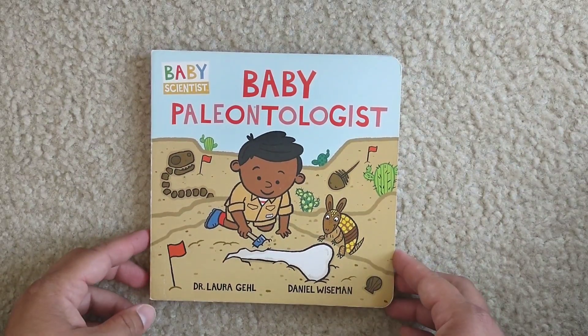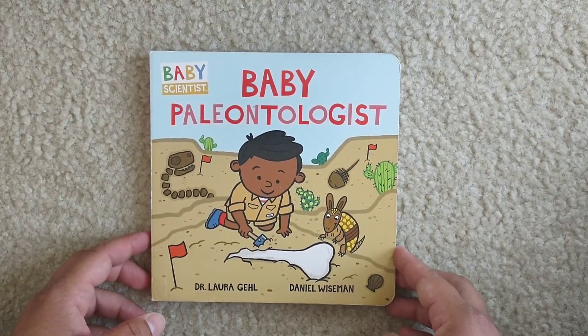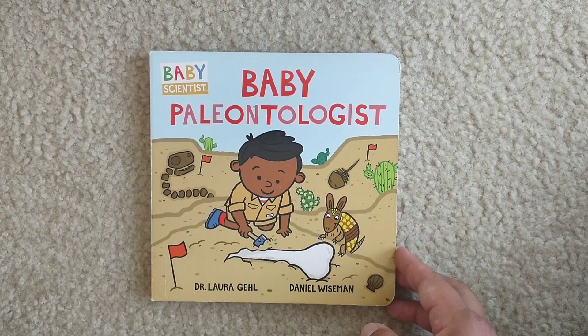Hello and welcome to Storytime for Kids. Today we're going to read Baby Paleontologist.